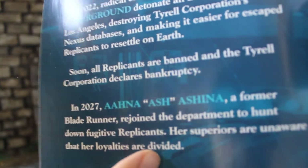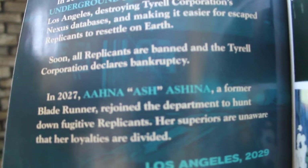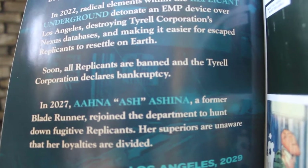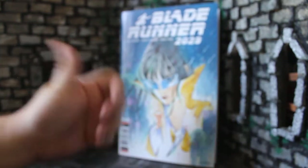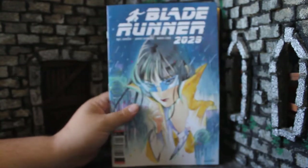Then it says in 2027 Ash rejoined the Blade Runners — kind of surprising they would have her back after everything that happened in 2019. So two years before this comic started, she rejoined, but her bosses don't know about everything from 2019 and don't know her loyalties are divided. If you remember at the end of 2019, she got the upgrade to her back brace and her bosses simply think she's all better now — so that's resolved.